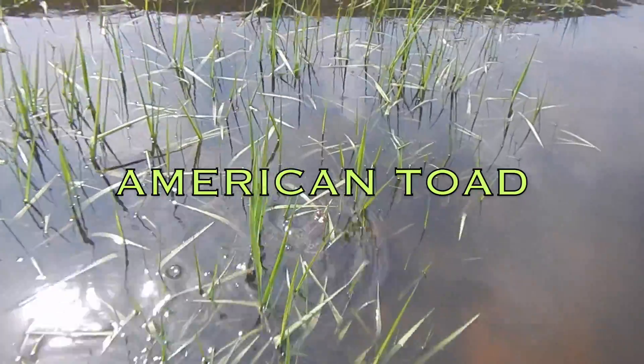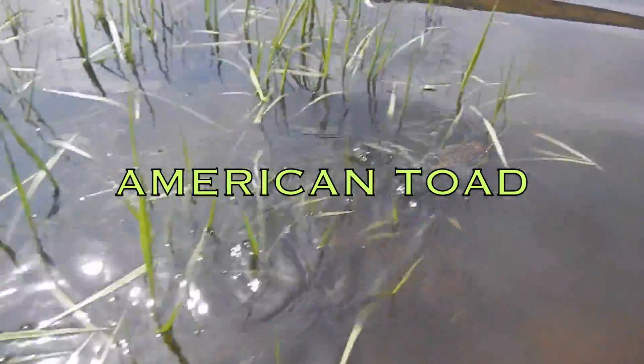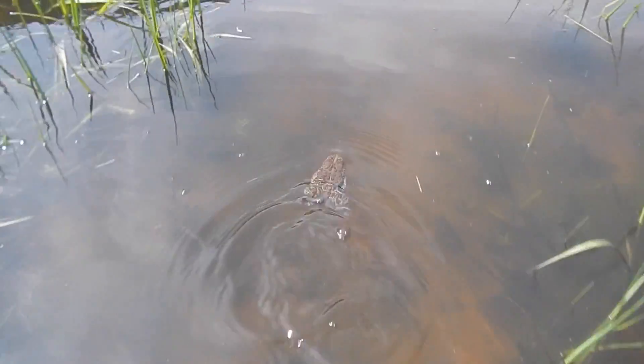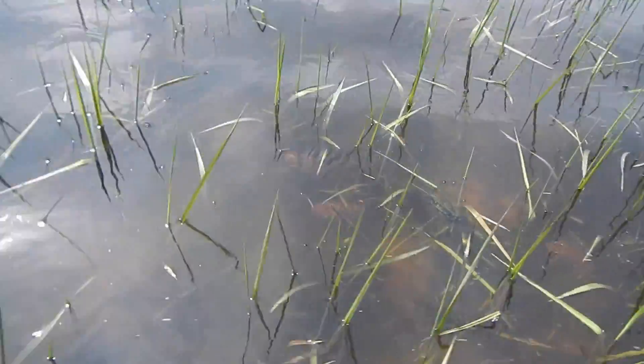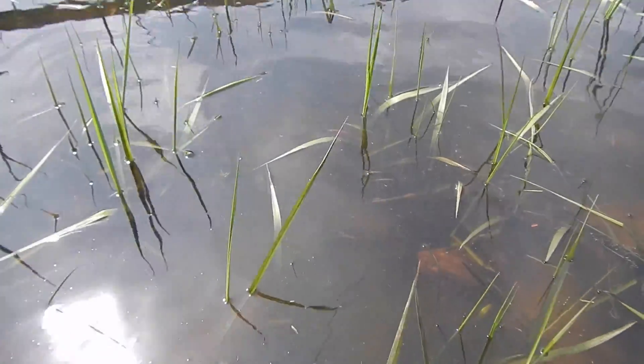It's spring here in the Northeast and one of the first signs of spring is the sounds of the peepers and the toads as they find these pools of water in which to congregate and call for mates. Usually in this case this is the American toad. They look for little puddles, ponds, pools where there's vegetation.